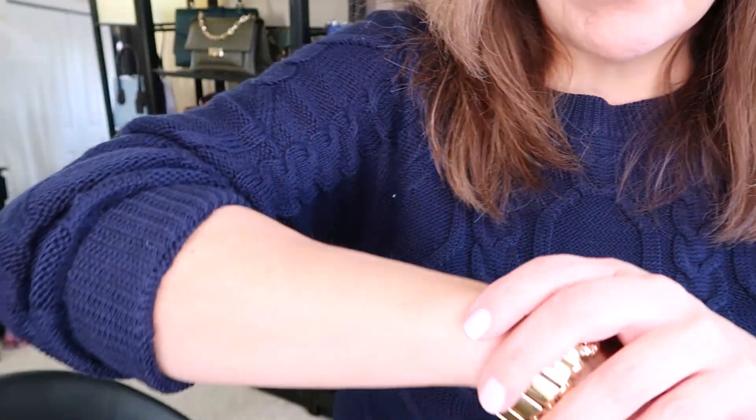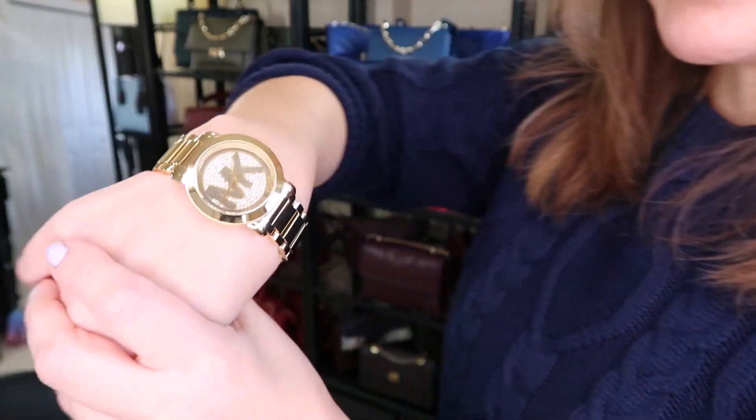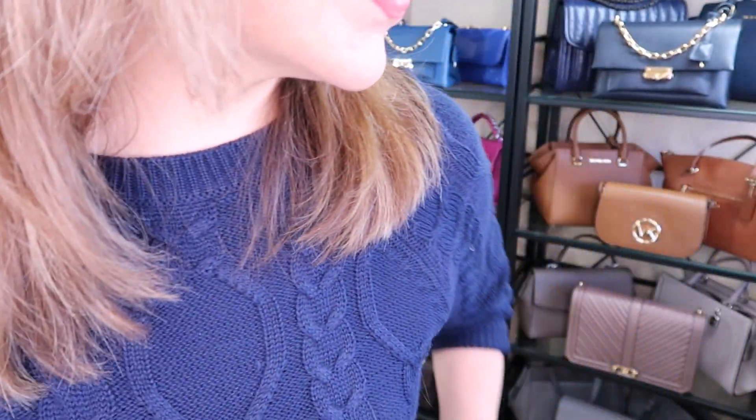Both of them are new styles for Tory Burch. So we will get started. I'm just wearing this beautiful kind of knit sweater — navy knit sweater — Michael Kors gold watch, and these beautiful Hellberg and Burke. They are kind of like a navy sparkle, I guess you could say. So, so pretty.